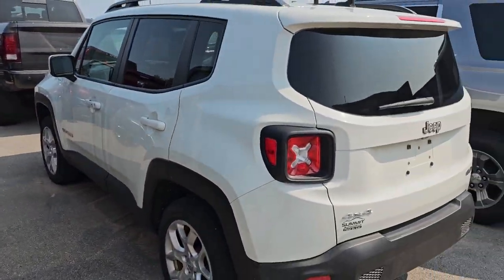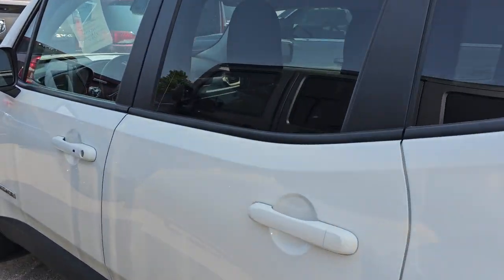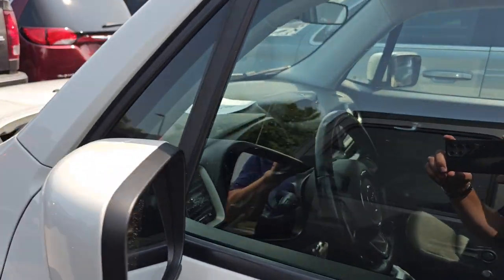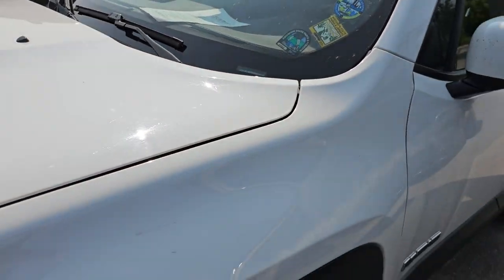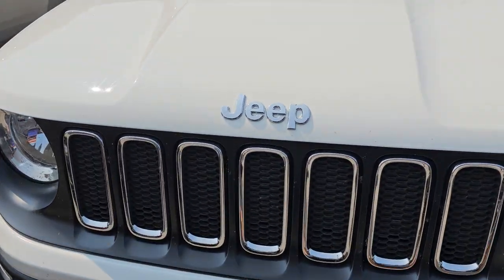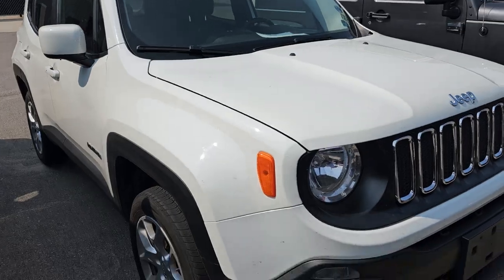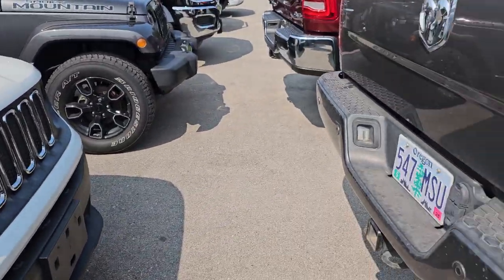This is a Jeep Renegade — a 2017 Latitude 4x4. It's got 102,000 miles on it, but really nice condition for those miles. This was a trade-in on a brand new Jeep. That'll be a hot ride, probably really well-priced.